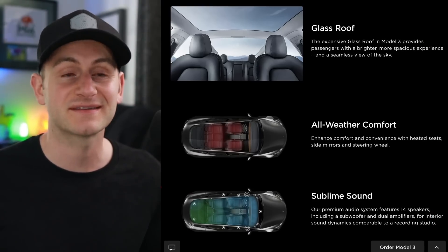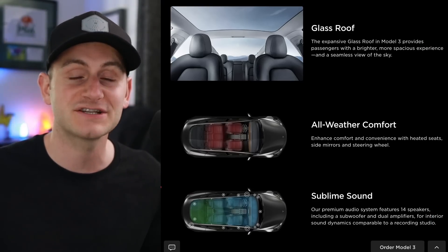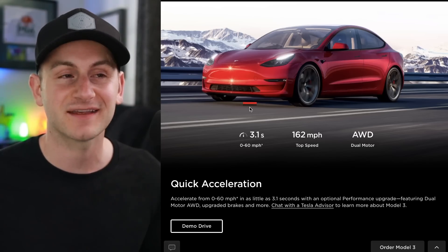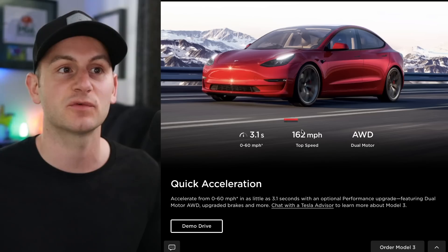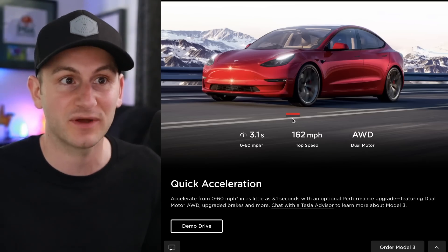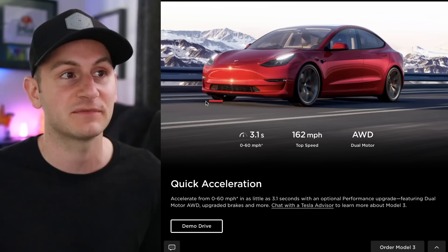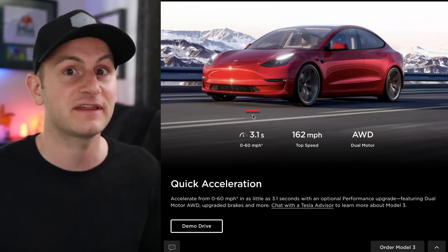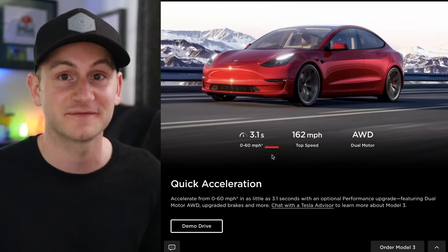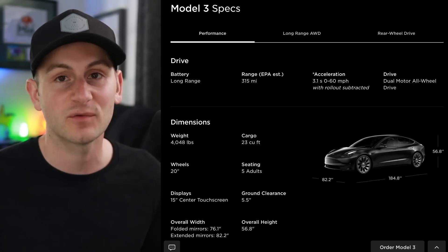Tesla has redesigned the Model 3 product page, at least on the desktop version. There are no new stats, and it's a bit odd that Tesla would refresh this page ahead of Project Highland, which we're expecting sometime later this year, while still showing the older current version of the Model 3 images on the site. Just wanted to give you a heads up in case you want to check out the new changes.